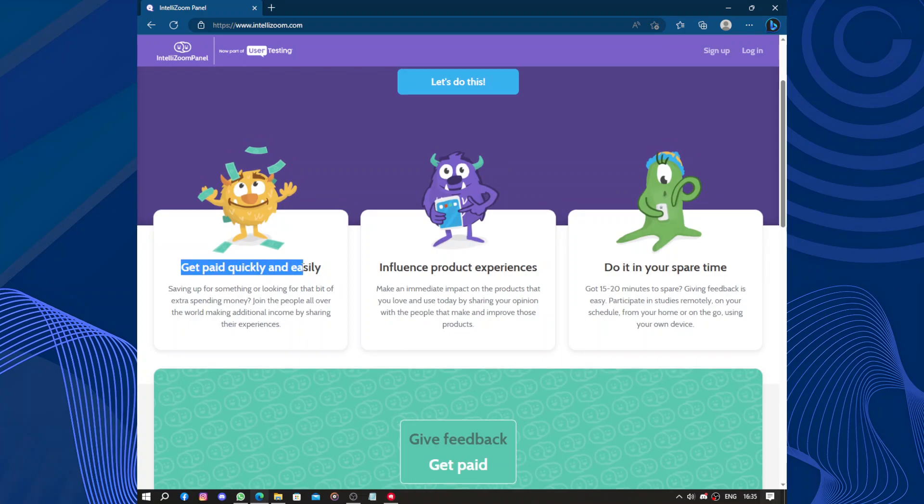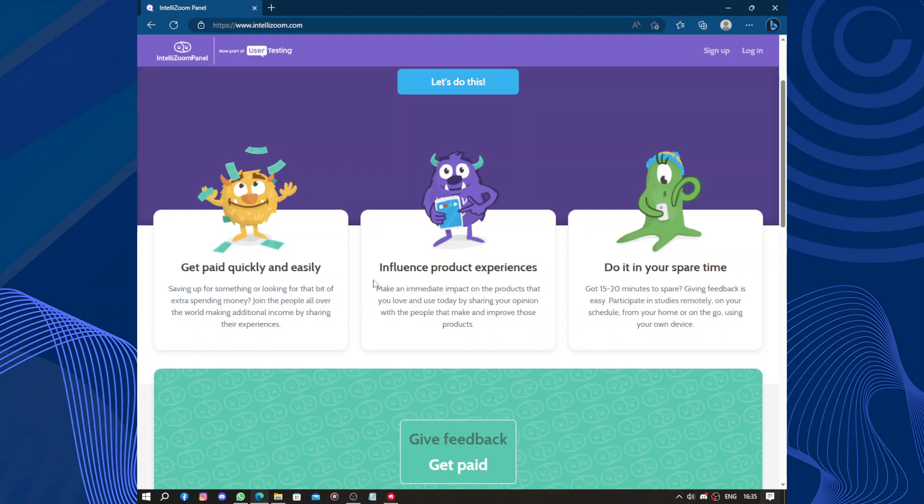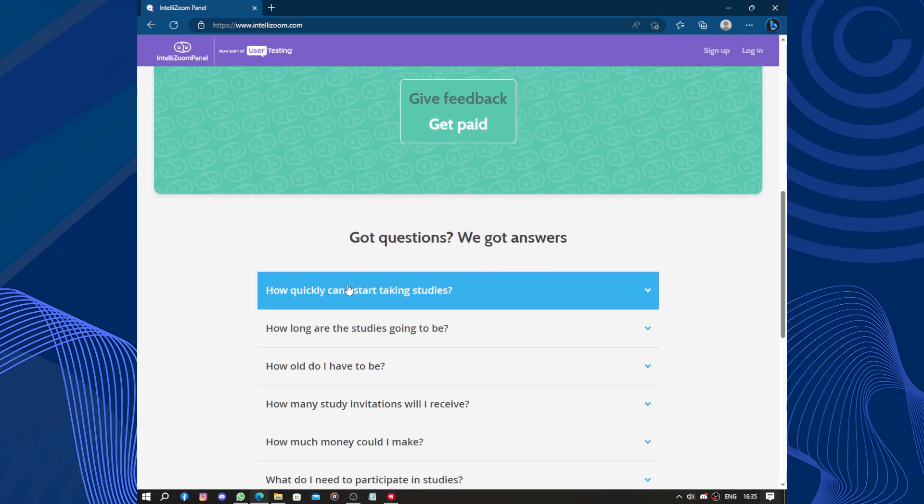You will get paid quickly and easily — saving up or looking for a bit of extra spending money. You join people all over the world making additional income by sharing their experience. You influence product experience and make an immediate impact on the products you love and use today by sharing your opinion with the people who improve those products. Do it in your spare time — it takes only 15 to 20 minutes.